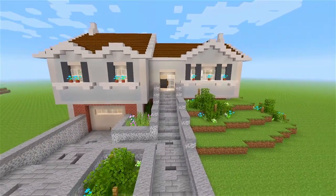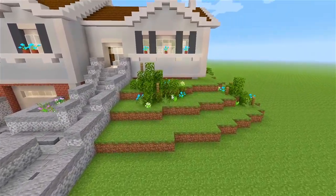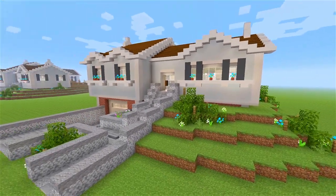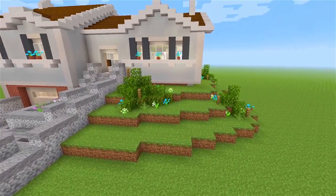One more look here at the front. We have the levels of grass here that go up along the sides of the house, so it looks like the house is kind of elevated a little bit on top of a hill.